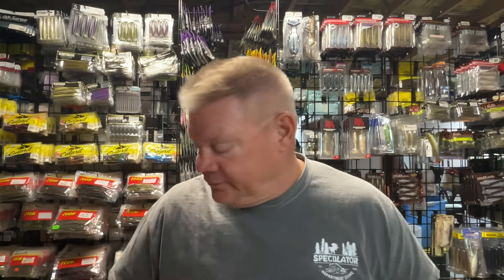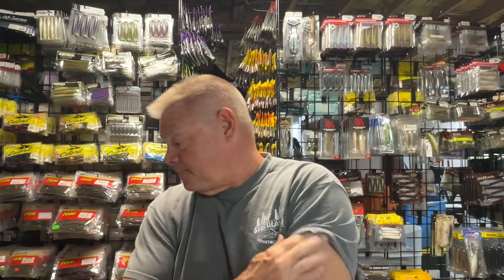If you guys have anything that you really like in the fall, share it with the group — everybody always seems to have a great conversation in the comments. So if you've got your Neds, your football heads, your regular jigs, some swim baits, some finesse swim baits, you're good to go. A couple of crankbaits you like and you're set. It's a good time of year to catch some big fish, and a lot of guys are out hunting now, so the lakes are pretty empty, which is nice too.